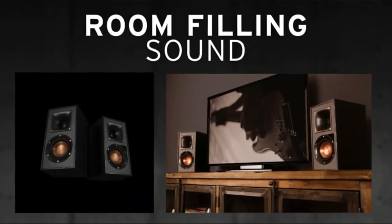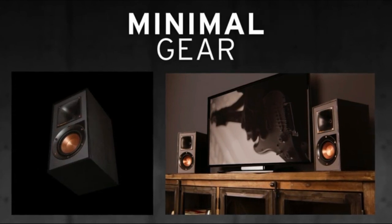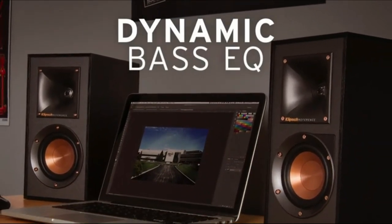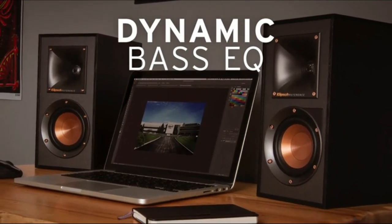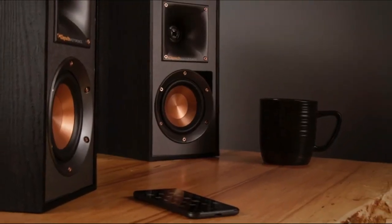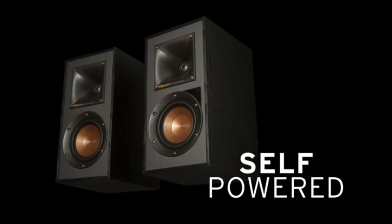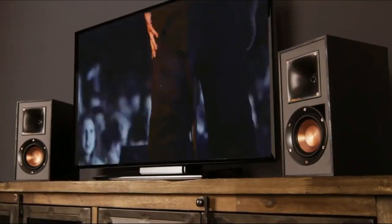Klipsch is known for excellent sound quality, and the R51PM delivers rich and dynamic sound that leans slightly warmer. Pop and rock music sound amazing and fun. There is a surprising amount of bass from these small speakers, and the dynamic bass EQ provides deep and powerful bass response regardless of volume. Having spent several weeks with the Klipsch R51PM, we are impressed with the package. The R51PM offers more input options and versatility than other soundbars in the same price range, and they sound great — getting extremely loud without distorting.